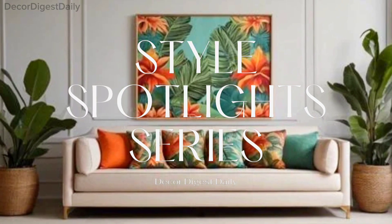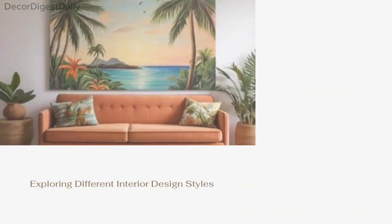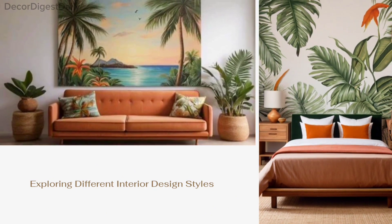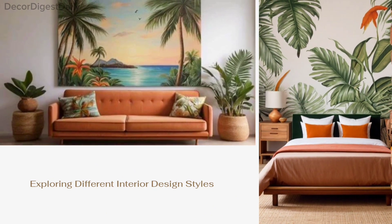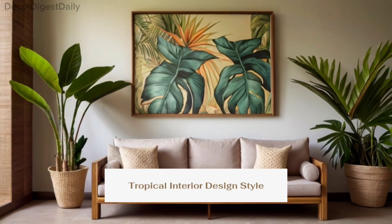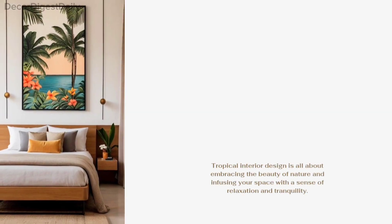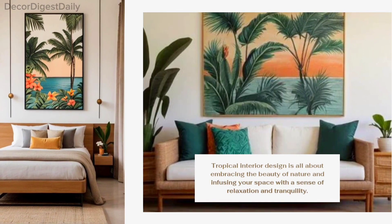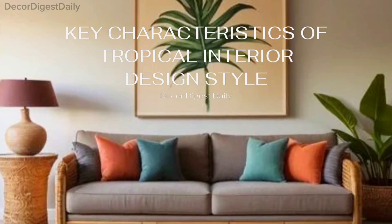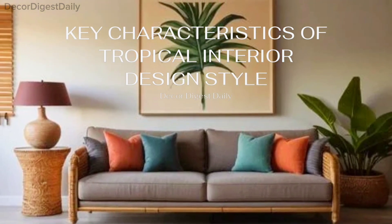Welcome back to our Style Spotlight series. In this series, we explore different interior design styles to help you create the perfect ambience for your space. In today's episode, we're diving into the lush world of tropical interior design style. Tropical interior design is all about embracing the beauty of nature and infusing your space with a sense of relaxation and tranquility. Let's take a look at some key characteristics of tropical interior design style.